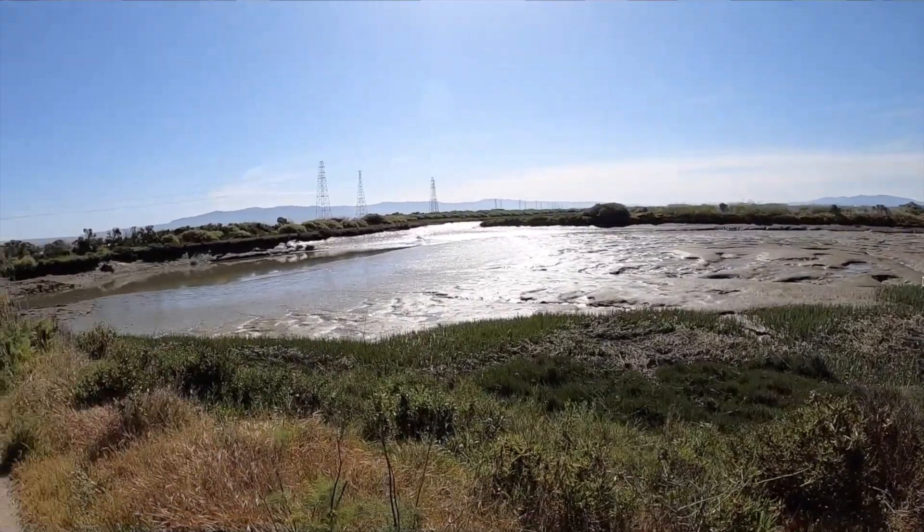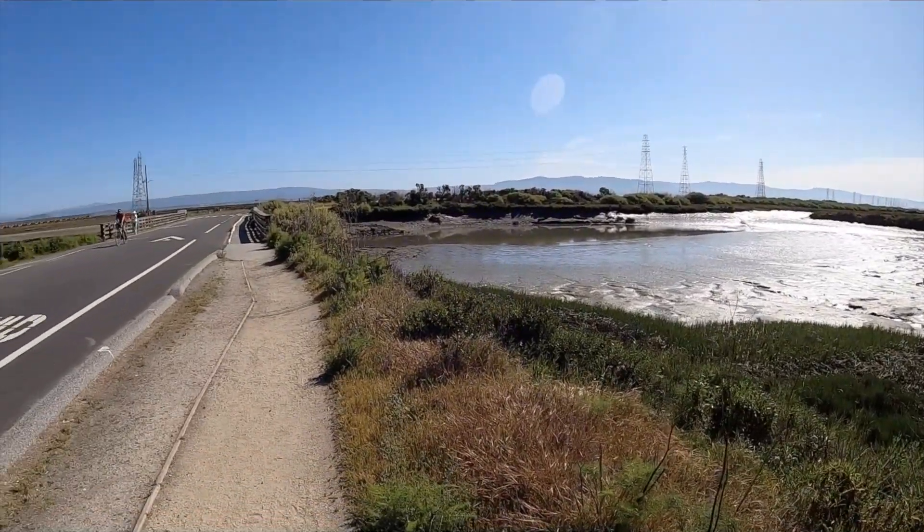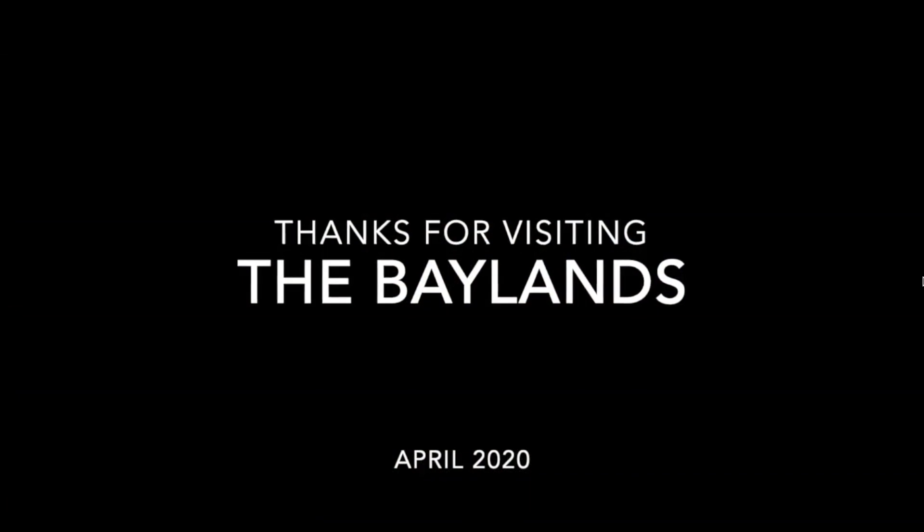One last view over the Baylands — a beautiful park. I highly recommend it. Thanks for coming, and have a great day.